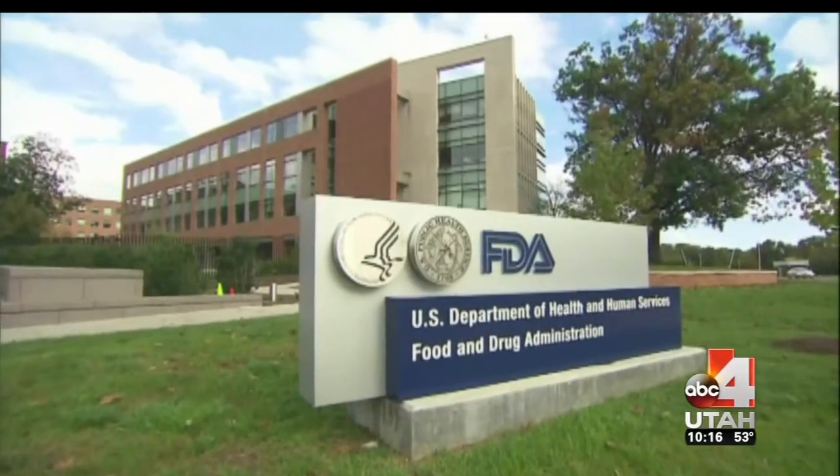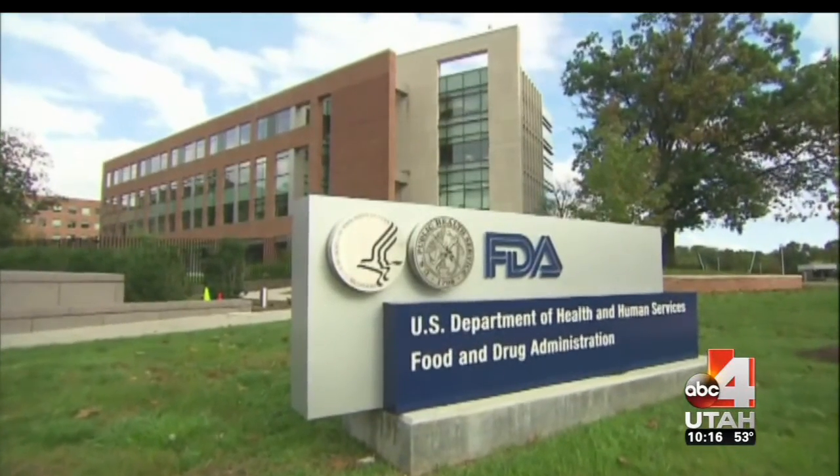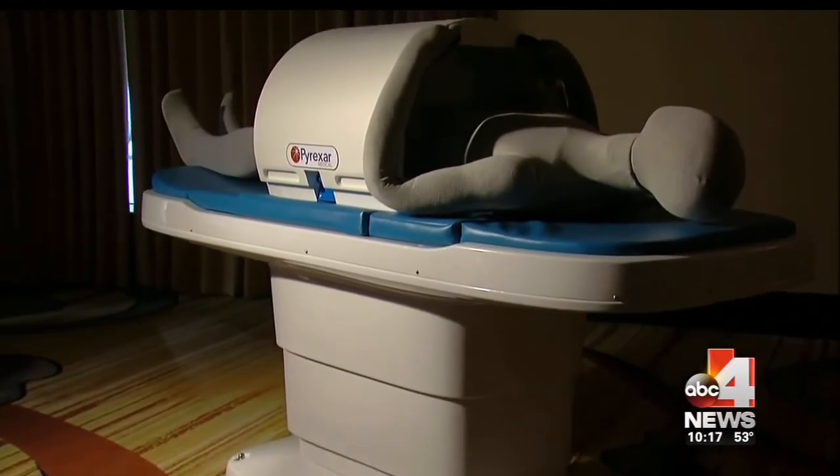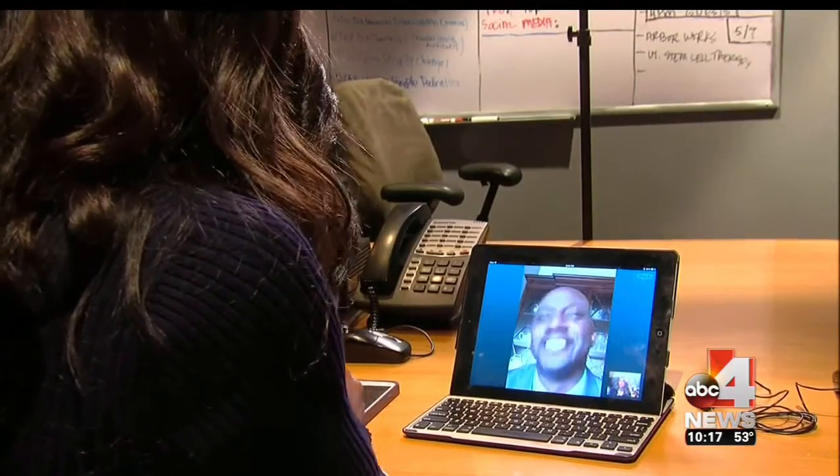Only problem? It's only FDA-approved under humanitarian device exemption for advanced cervical cancer in conjunction with radiation therapy only. The hope is to get the FDA to reconsider. Haywood says if that happens, it'll mean all cancer patients could get all treatment options possible. The hyperthermia machine, I think, has had the most impact. And I believe it works.